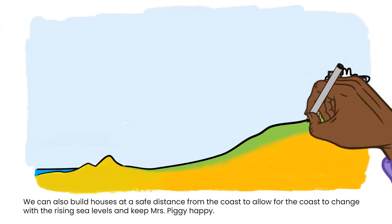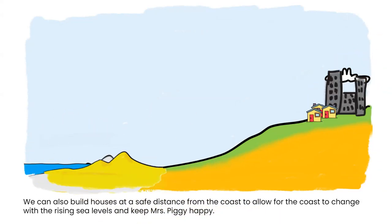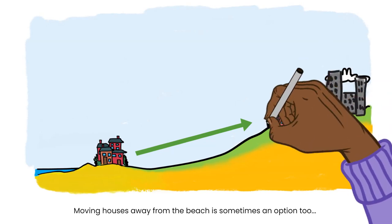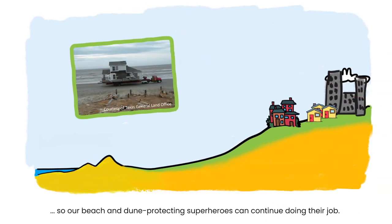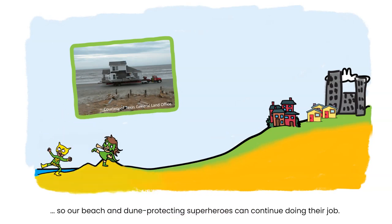We can also build houses at a safe distance from the coast to allow the coast to change with the rising sea levels and keep Miss Piggy happy. Moving houses away from the beach is sometimes an option too, so our beach and dunes protecting superheroes can continue doing their job.